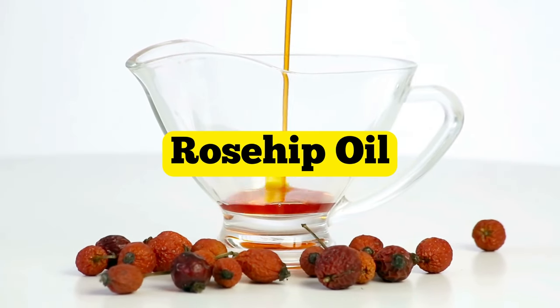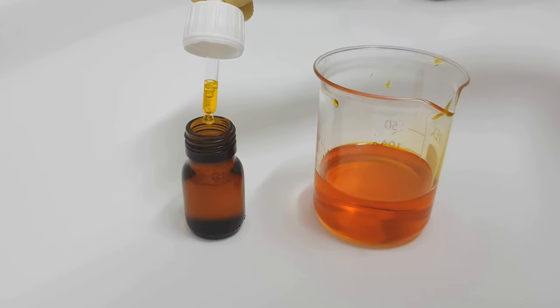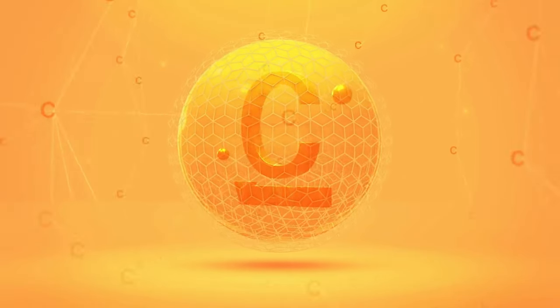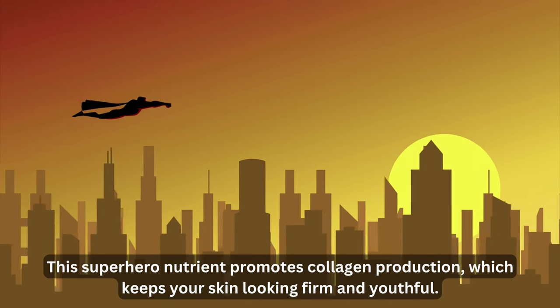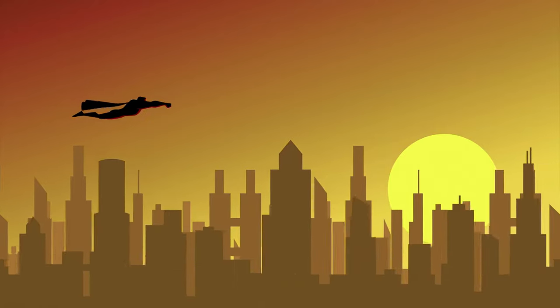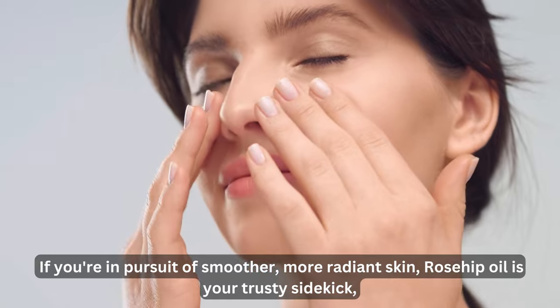Oil number three: rosehip oil. Let's shine a light on rosehip oil, your skin's little bottle of sunshine. Packed with vitamin C, it's like a daily dose of radiance for your skin. This superhero nutrient promotes collagen production, which keeps your skin looking firm and youthful. As your skin firms up, those wrinkles start to retreat. It's like an age-defying secret in a tiny bottle of oil. If you're in pursuit of smoother, more radiant skin, rosehip oil is your trusty go-to — the natural glow-getter that'll have you feeling confident and glowing all day long.